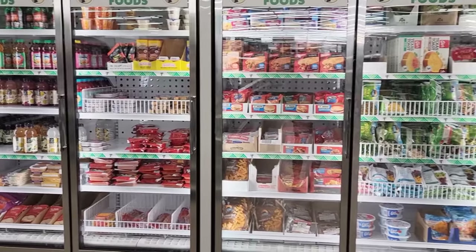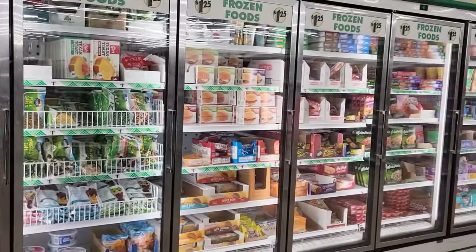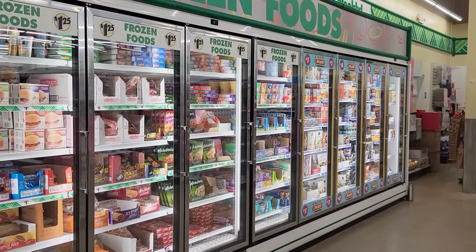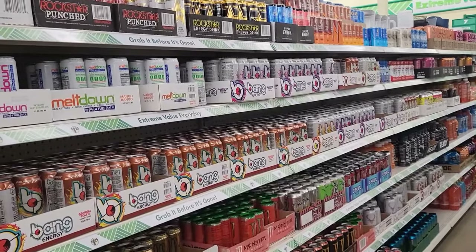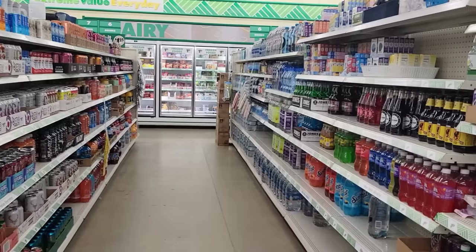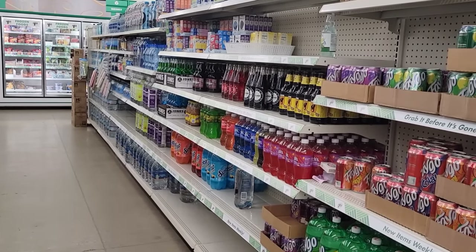Now this Dollar Tree has 12 freezer doors and they also have eight refrigerator doors up front. This is my favorite Dollar Tree located on Maysville Road here in Fort Wayne, Indiana. This is also one of their aisles of just beverages — they have a lot of varieties.